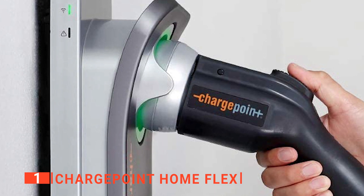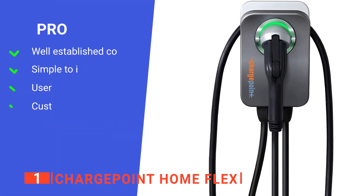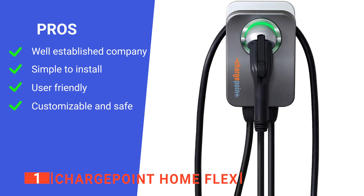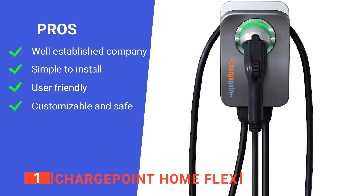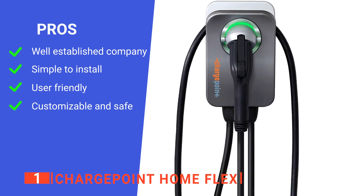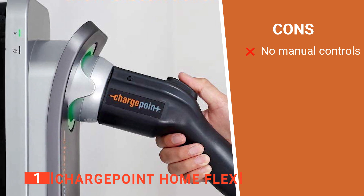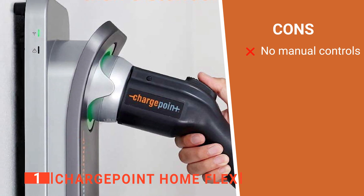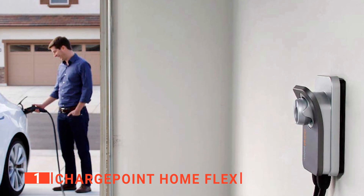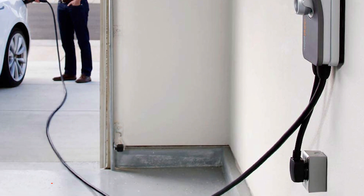Finally, the company provides a 3-year warranty and 24/7 customer support with the charger for your peace of mind. Its pros are: it's a well-known, reliable brand; it's easy to install; it has a straightforward user interface; and it has adjustable amperage that meets all the safety requirements. However, it has no manual override option — everything needs to be set up through the app. The ChargePoint Home Flex is a brilliant bit of kit that ticks every box when it comes to convenience and effectiveness, and it's recommended for anyone that owns an electric vehicle.